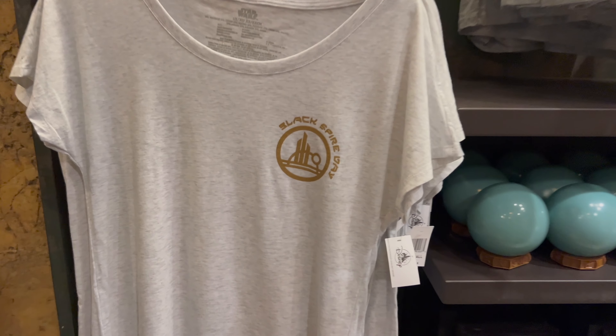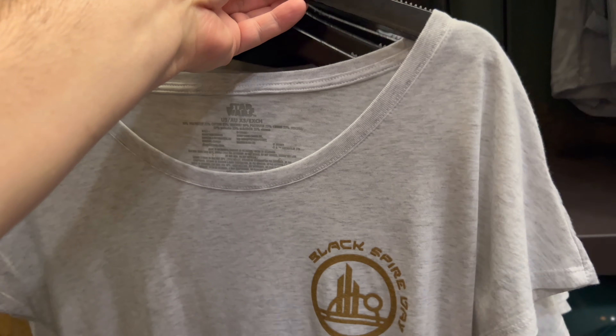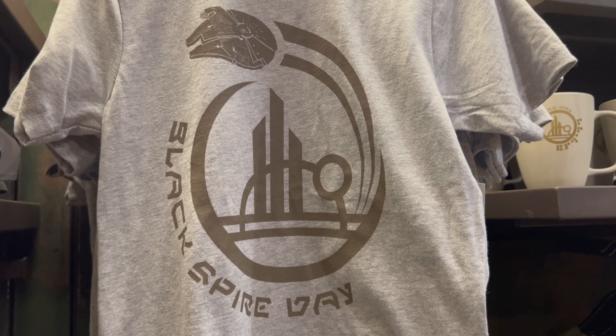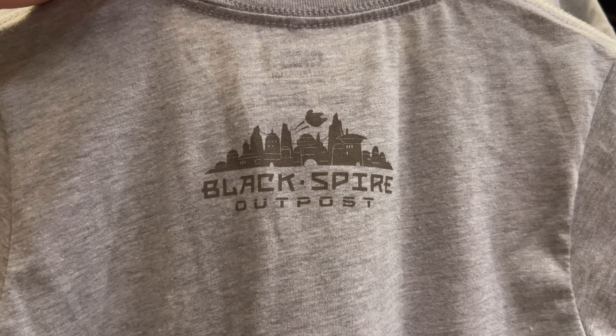First, let's take a look at the adult t-shirt — Black Spire Day logo on the front, and the Black Spire Outpost logo on the back. This t-shirt is priced at $36.99. The second item is the youth t-shirt — full logo on the front, Black Spire Outpost logo on the back — and this youth t-shirt is priced at $24.99.